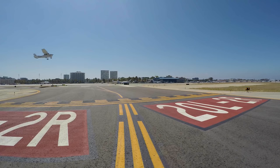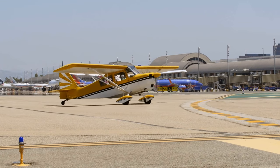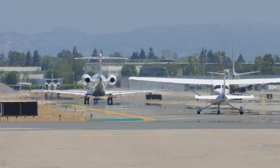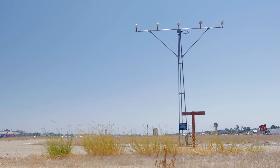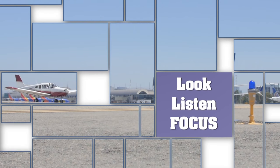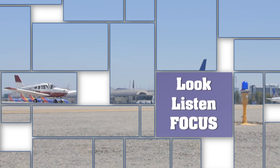By using these best practices when operating at John Wayne Airport and by sharing your knowledge with fellow pilots, we can reduce GA runway incursions. Working together, we can all contribute to the safest aviation system in the world. Look, listen, focus — lives are at stake.